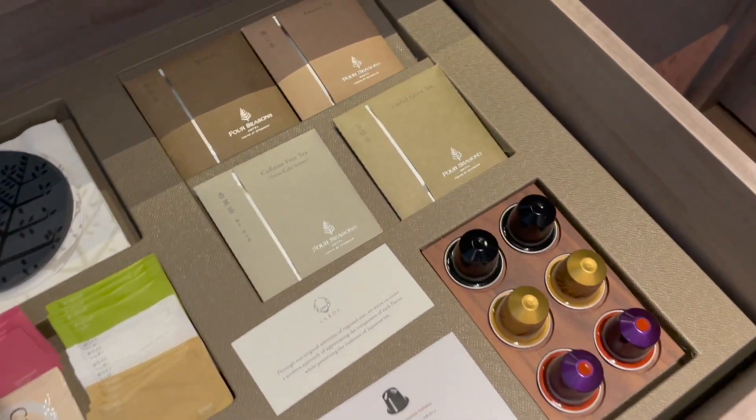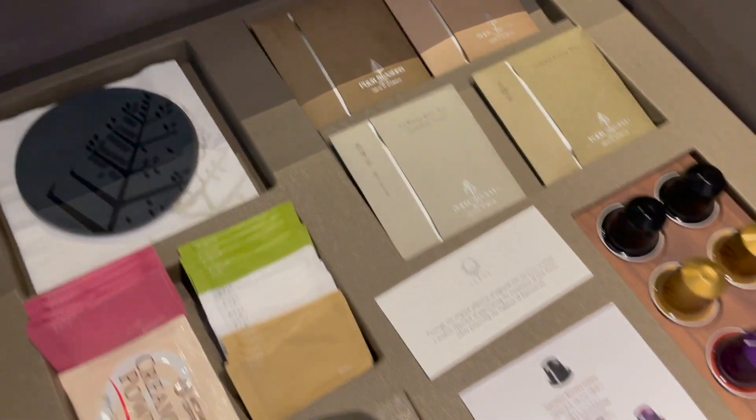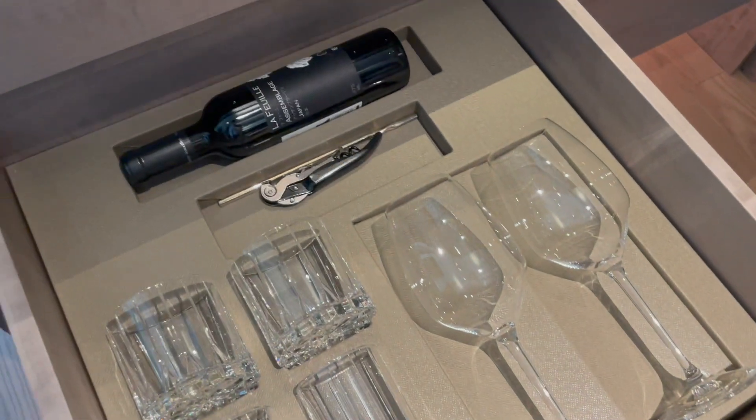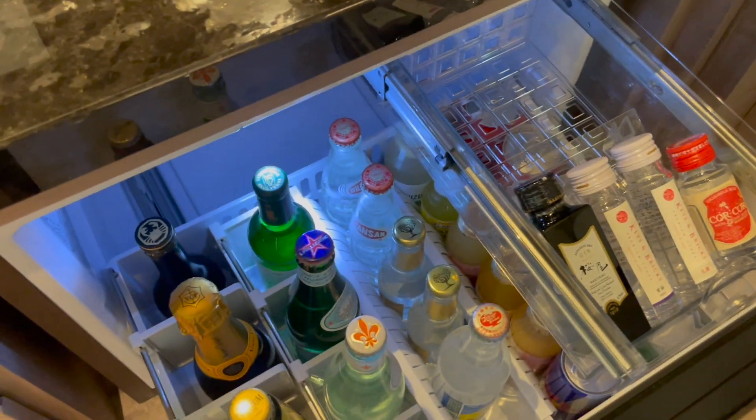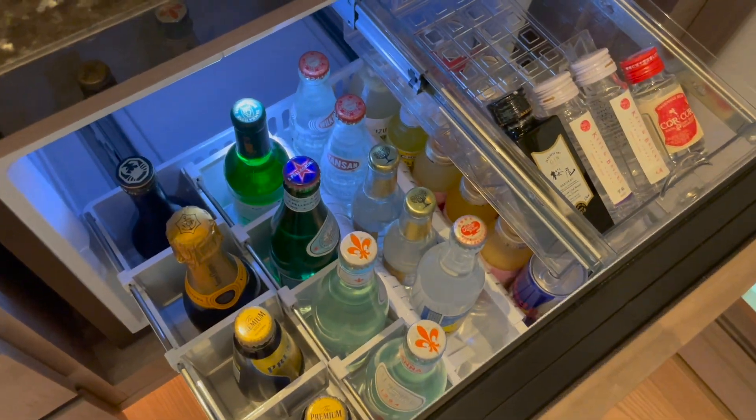And the Nespresso capsules, tea, some more glasses, and a bottle of red wine down here. Here's the refrigerator — all these items are not free, so just take a look.